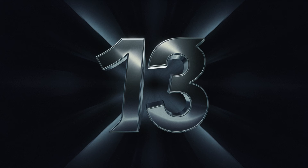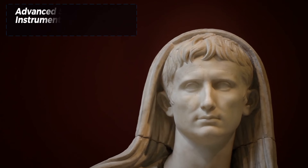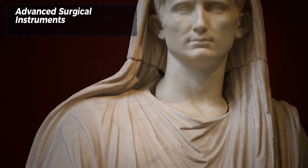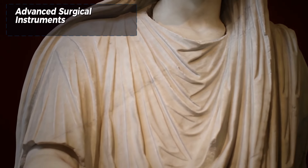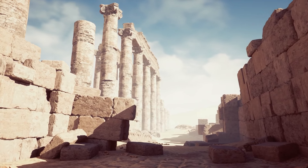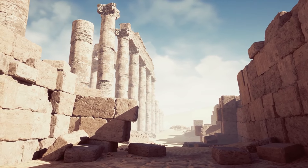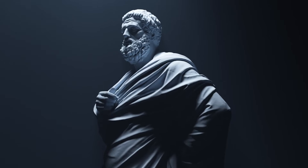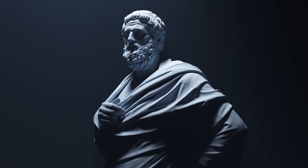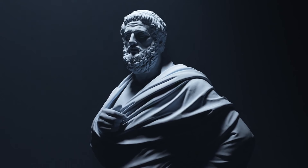Number 13: Advanced surgical instruments. Roman medicine was remarkably advanced for its time, with surgeons using a variety of specialized instruments that would not seem out of place in a modern operating room. Tools such as scalpels, forceps, and catheters demonstrate a sophisticated understanding of medical procedures. These instruments, often made from bronze and iron, were used in various surgical practices, from battlefield medicine to complex operations.